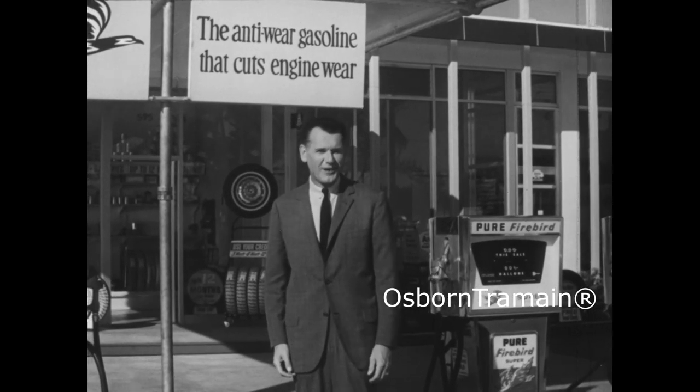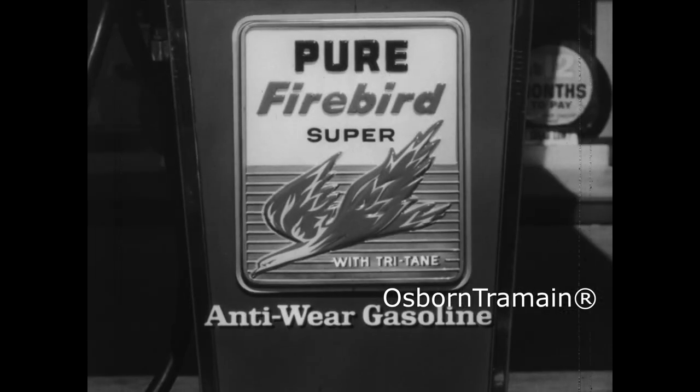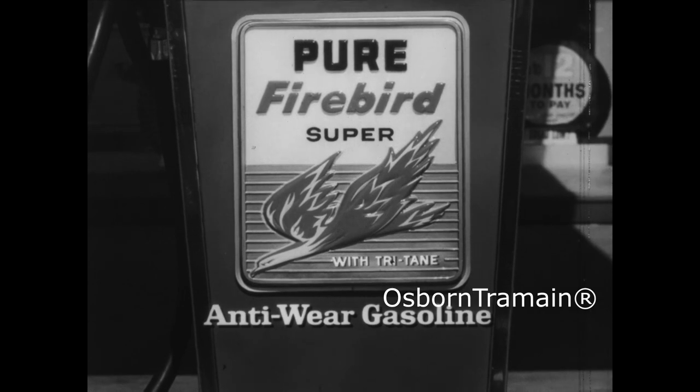Only Firebird has Tritane additives, proved to cut engine wear up to 60%. Next time you fill up, fire up with Firebird — the anti-wear gasoline. It's worth changing brands to get.